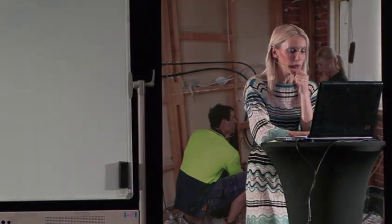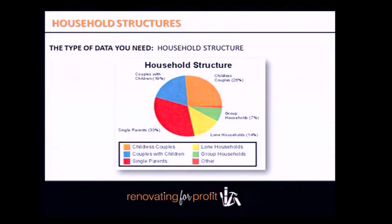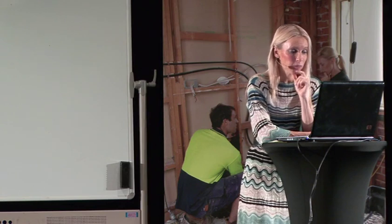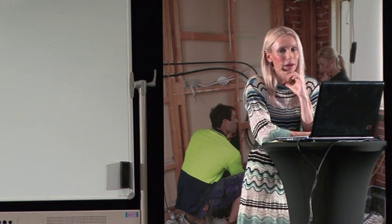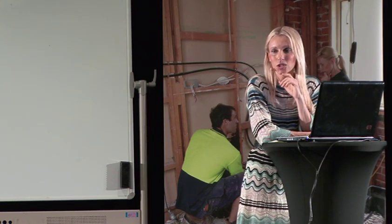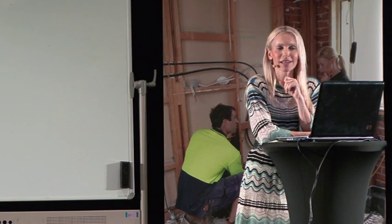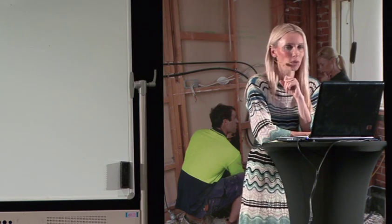Look at the type of household structure — is it childless couples, group households, lone households, or single parents? In Balmain, 33% of households are single parents. As renovators, you'd consider: do they want to mow the lawn on weekends? No — so low maintenance gardens. Is security high priority? Yes. Once you understand who the demographics are, it's very easy to create your product to suit their needs.